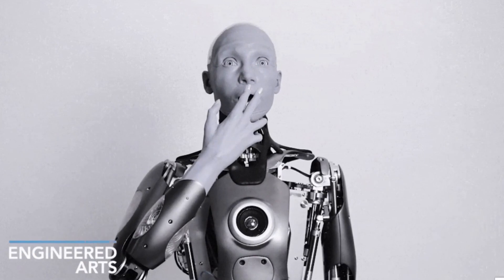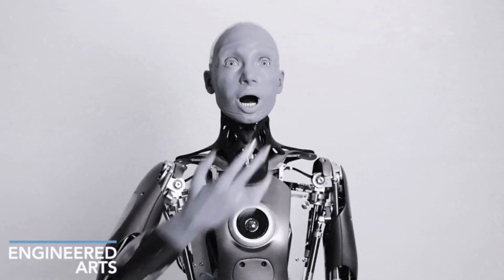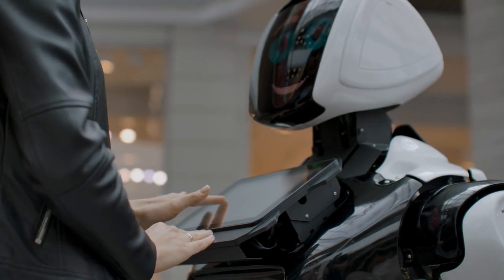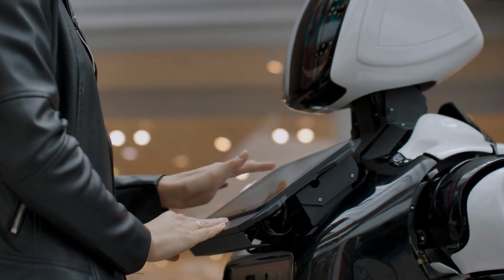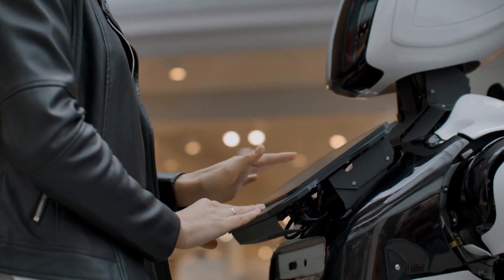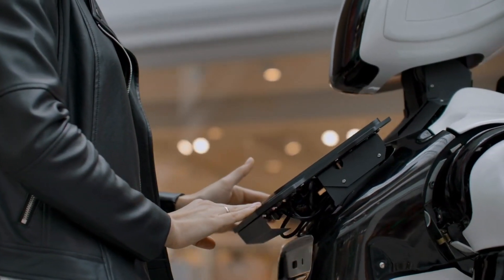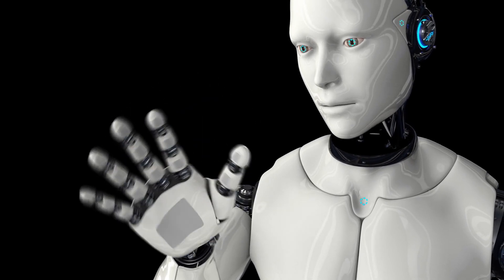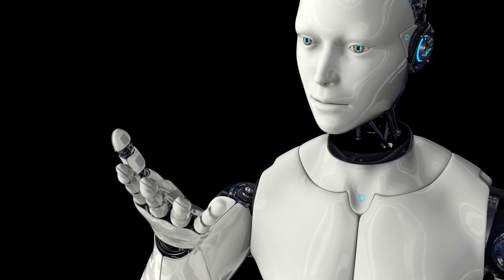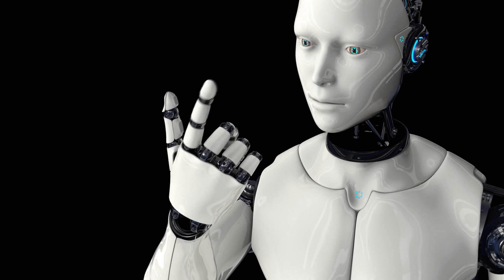Artificial intelligence that resembles humans requires an artificial body that resembles humans. On Amica, in addition to the potent Tritium robot operating system, artificial intelligence and machine learning systems can be tested and developed. Amica's hardware is a creation based on investigation into humanoid robotics and is constructed using their cutting-edge Mesmer technology.